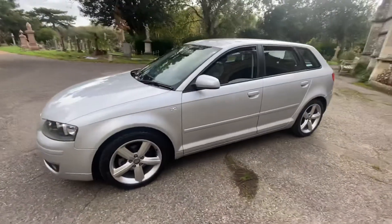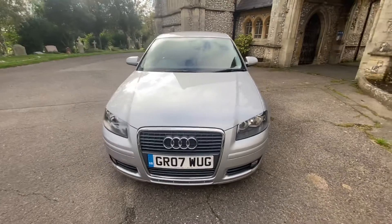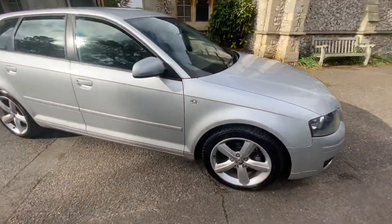Please get in touch if you're interested. It's a beautiful, really clean car inside and out. The alloys are mint and the tyre tread is fantastic.